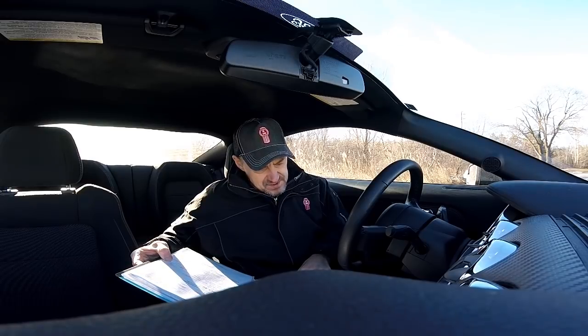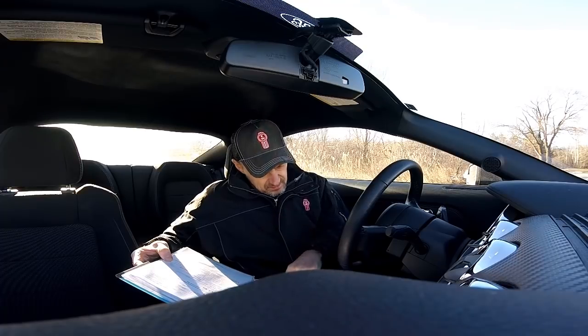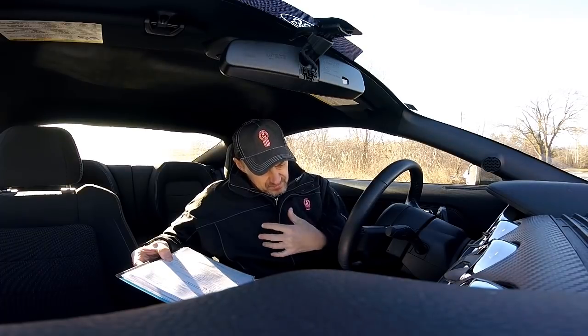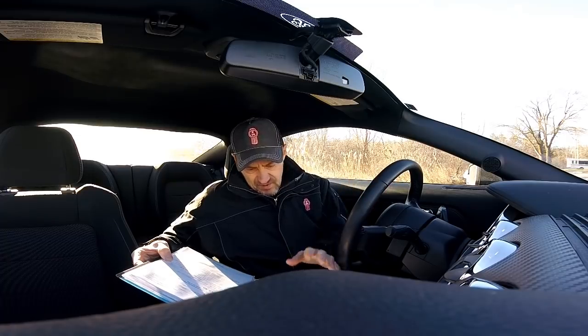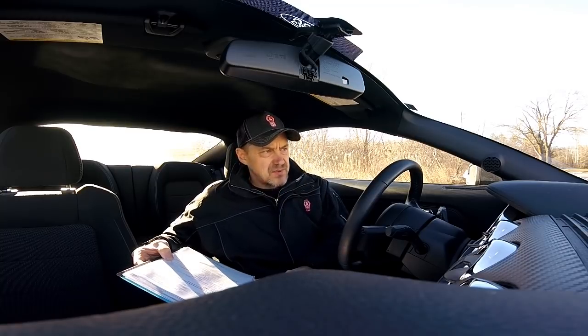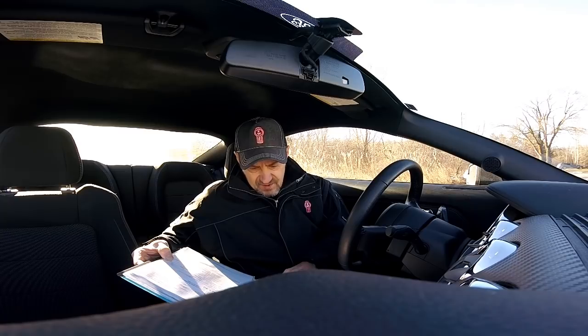The cab card looks like a sheet with a bunch of numbers. It copies about half the information from the ownership or title — plate owner is me, vehicle owner is the financial company. It also shows my plate, and carrier type: for hire. That means I'm not private — private would be like a factory that owns trucks and moves its own stuff. I'm a carrier.